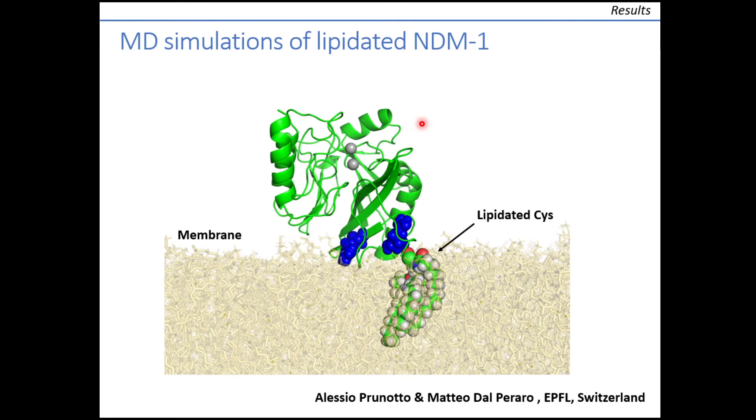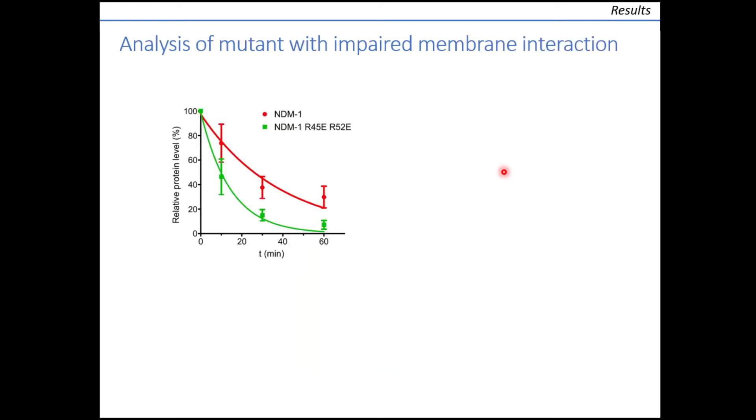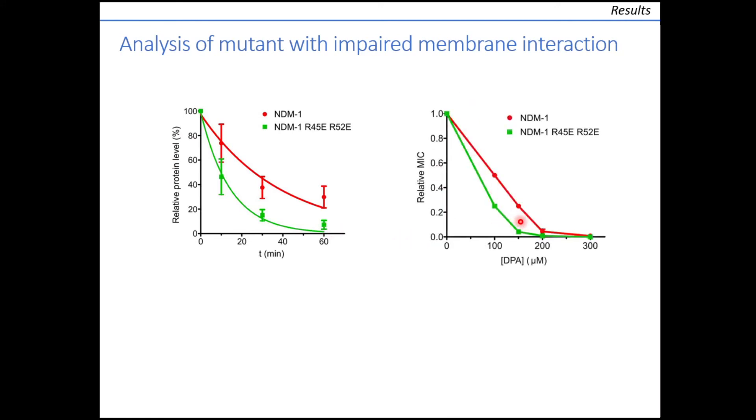Furthermore, the simulations identify a set of residues in the protein responsible for interacting with the negatively charged membrane surface, in particular two arginines. We found that substitution of these arginines by glutamates disrupted the interaction in the simulations. To test these predictions, we constructed the mutant replacing both arginines by glutamates and characterized it within bacteria. We observed that the mutant is degraded at a faster rate than NDM-1 upon addition of metal chelators, and that this correlates with reduced capability to confer resistance under zinc-limiting conditions. Thus, the advantages previously observed for membrane anchoring are counteracted by these mutations.